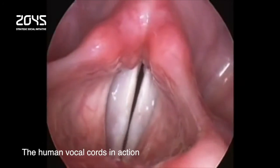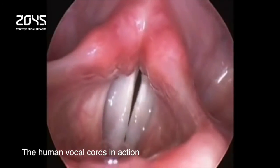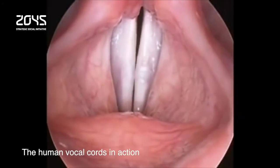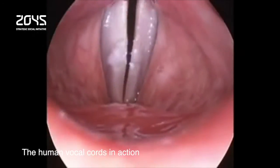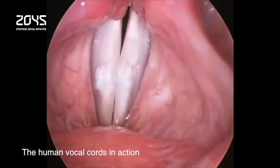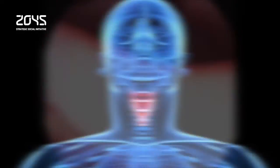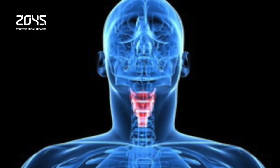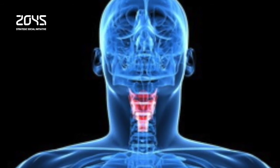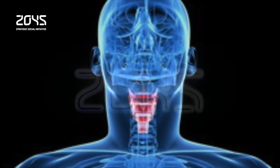When humidified air was blown over the tissue, it vibrated, producing sounds that had the same characteristics as those made by natural dog vocal cords. Lab-grown replacements for damaged vocal cords are still years away. More studies are needed in animals to show that they work well and don't provoke an immune reaction, and the entire process must be performed with clinical-grade cells before the implants can be trialed in humans.